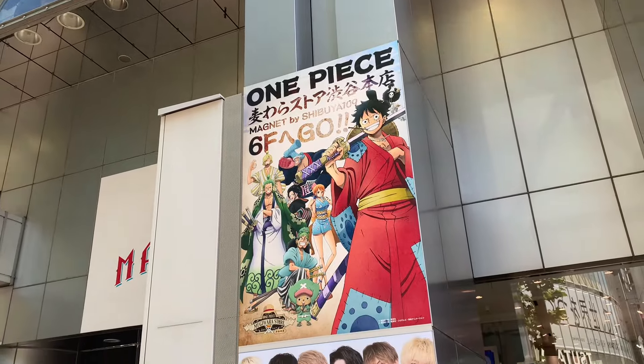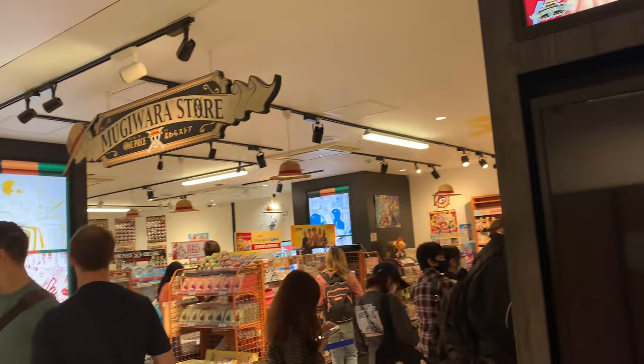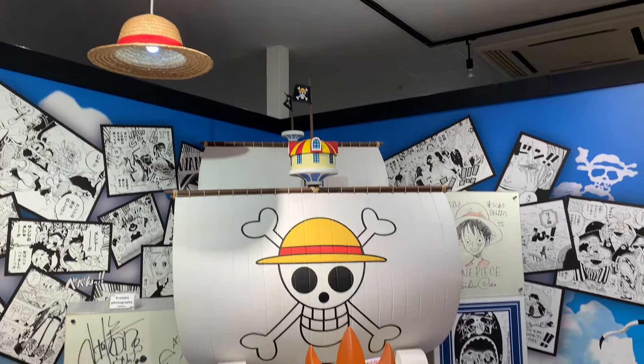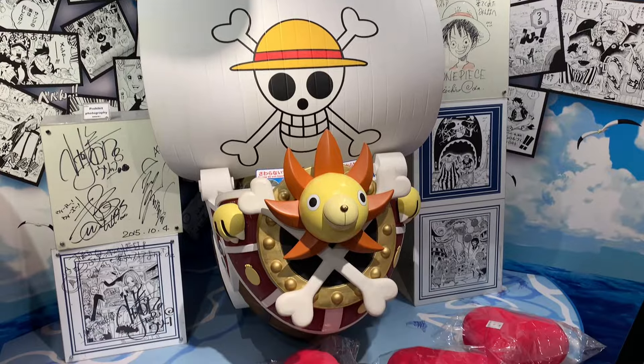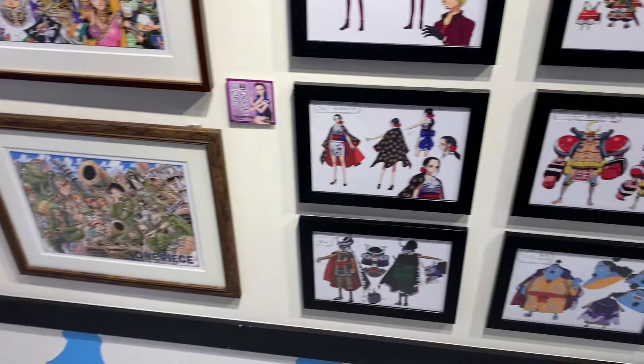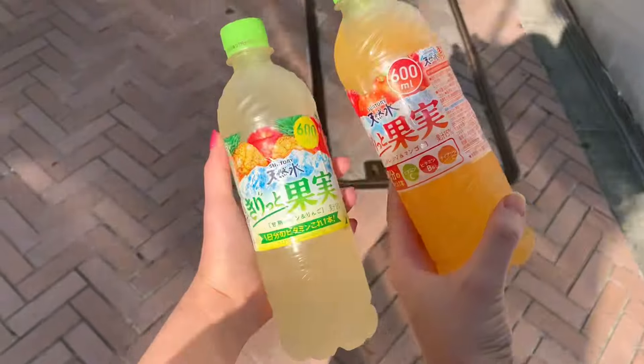And then we went to the One Piece store — the One Piece Straw Hat store, the Shibuya Mane store. It was so cool in there. They had lots of statues of the characters, this little Sunny statue, and lots of pictures and drawings on the walls. It was all so decorated and very pretty in there.